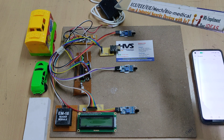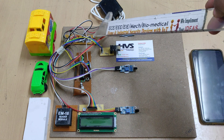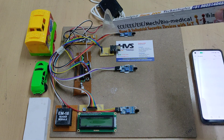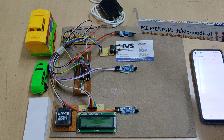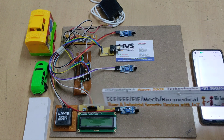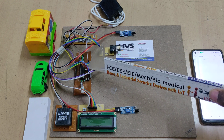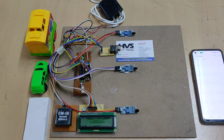We are providing a 5-volt power supply from this adapter to the breadboard. From the breadboard, we distribute power throughout the circuit, providing supply to the sensors, LCD display, RFID reader module, ESP8266 Wi-Fi module, and the microcontroller.